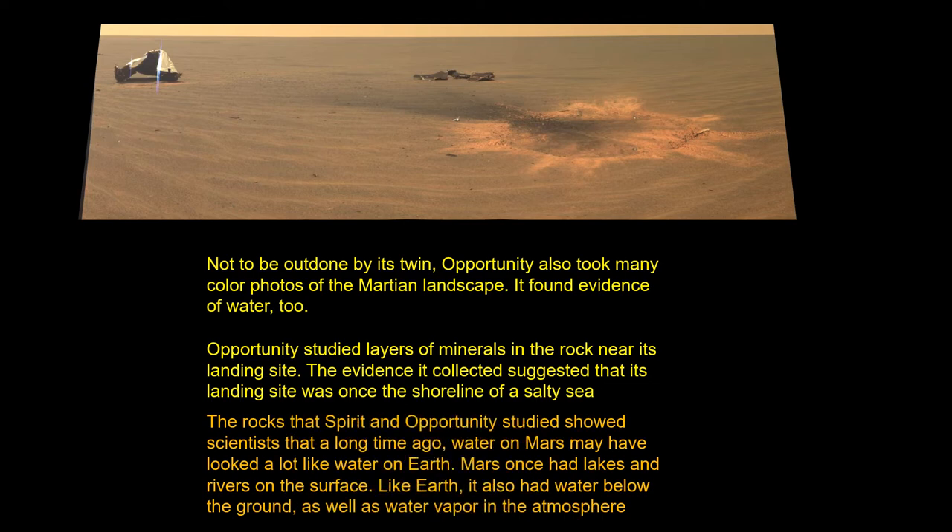The rocks that Spirit and Opportunity studied showed scientists that long ago, water on Mars may have looked a lot like water on Earth. Mars once had lakes and rivers on the surface. Like Earth, it also had water below the ground as well as water vapor in its atmosphere.